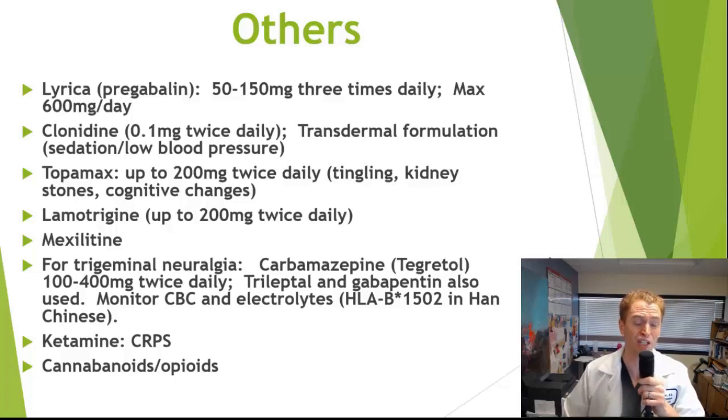Topiramate can potentially cause birth defects such as cleft palate. Lamotrigine (Lamictal), normally approved to treat bipolar disorder and seizures, has been used for neuropathic pain due to its effect on voltage-gated sodium channels. It must be increased very slowly because some people develop a severe rash known as Stevens-Johnson syndrome. Mexiletine, normally used to treat cardiac arrhythmias, can ironically cause cardiac arrhythmias itself and is one of the more dangerous drugs on the list, used only when other treatments are ineffective.